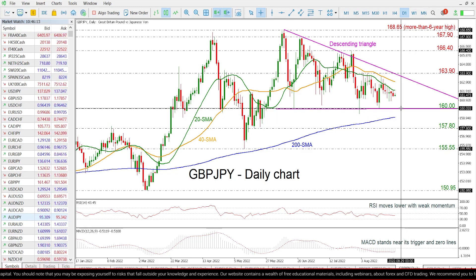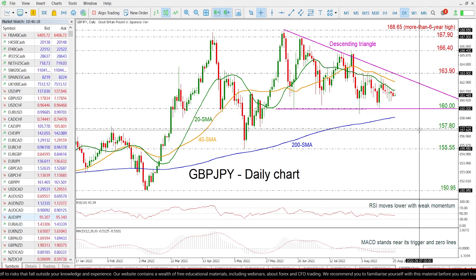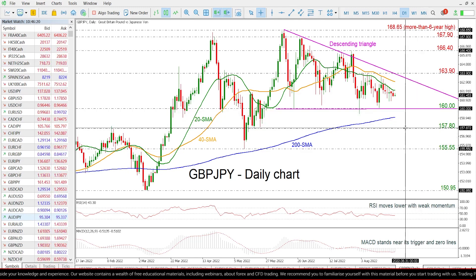So if the price penetrates this descending triangle, it could confirm a bearish scenario and also it may rest around the 157.80 support.